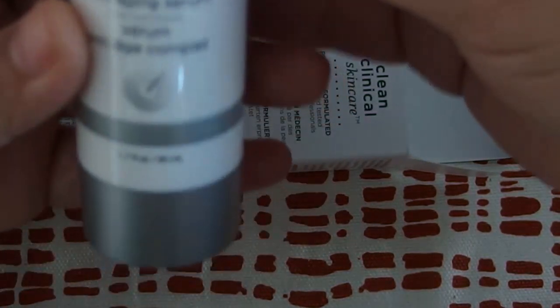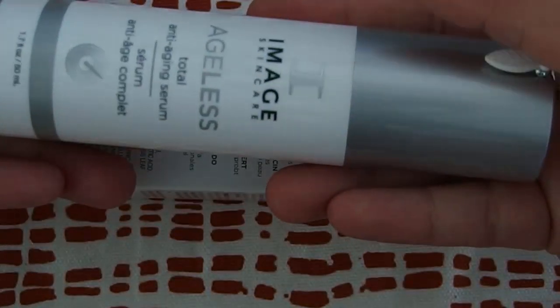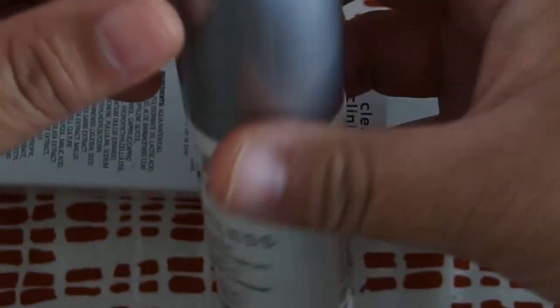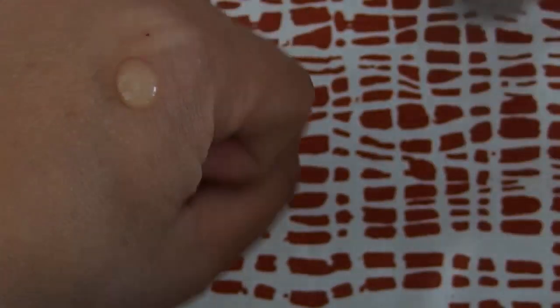It's around the size of my hand and it contains 1.7 fluid ounces. Looks like this. Let's try this out. I just took off the little seal here and I'm going to put a little bit on my hand, as you can see.